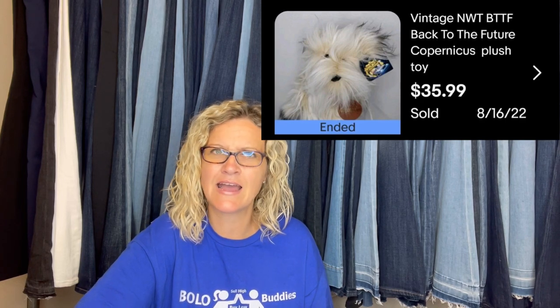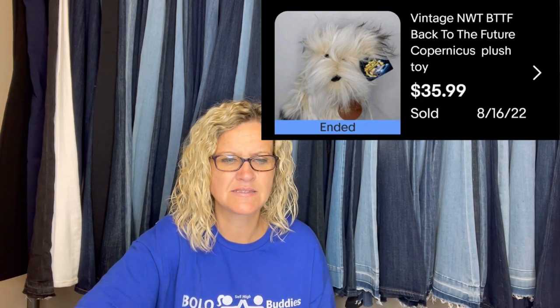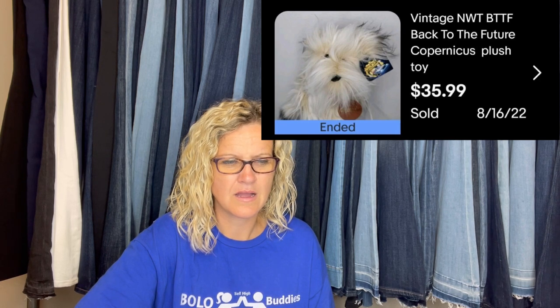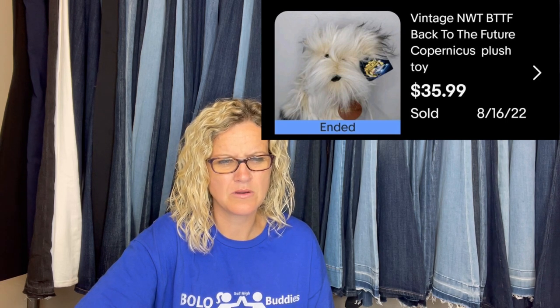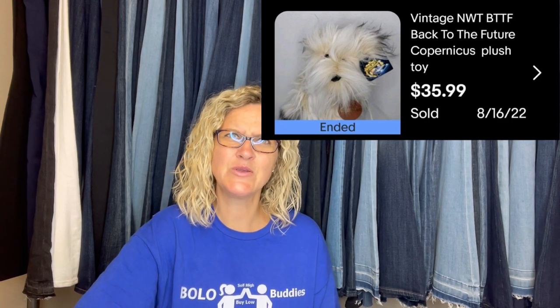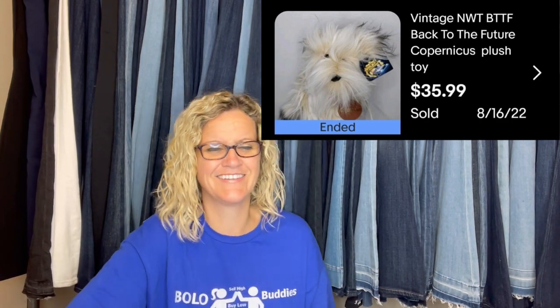Plush of the month — sold for full price the same day it went live. It is a vintage new-with-tags BTTF — Back to the Future — doggie plush. Copernicus, I think — I'm not sure if I'm saying it right. Sold for $35.99.